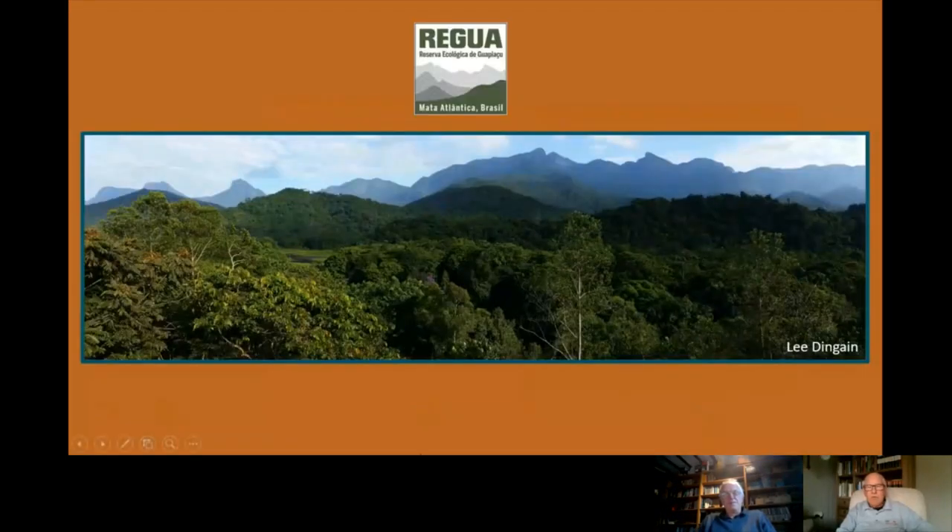Alan, could you give us a quick background — as a reminder to Lee's interview — about the habitat we're talking about here? Sure. REGUA, which stands for the Reserva Ecológica de Guapiaçu, is a conservation project in the Atlantic forest of Brazil.